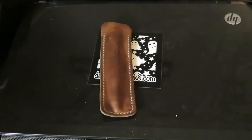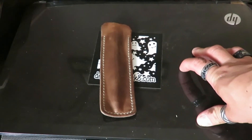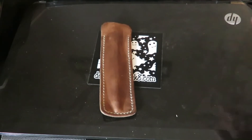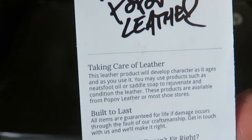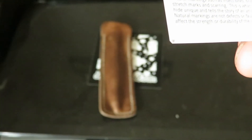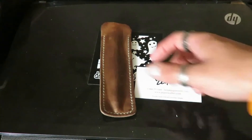A really cool thing about their card is it actually has instructions on how to care for their leather products. It tells you how to care for the product, that it's built to last, and notes about tight pockets and fit. I really like how it comes with those instructions on the back of their card — it shows different ways to care for it, which is really cool.